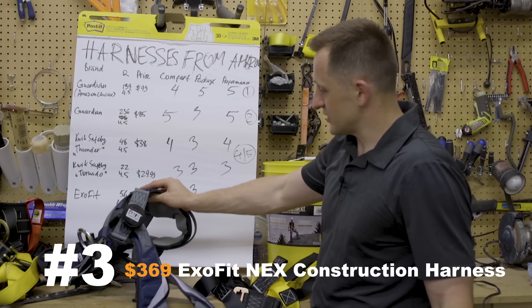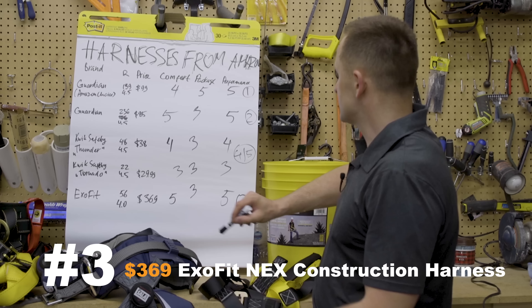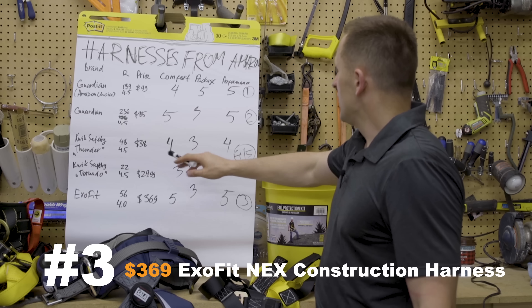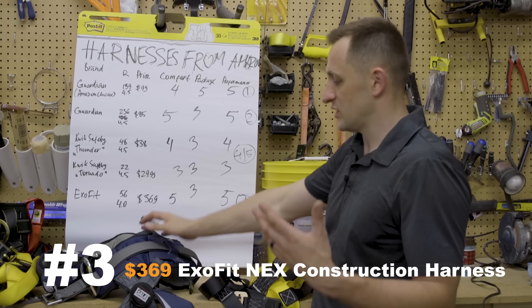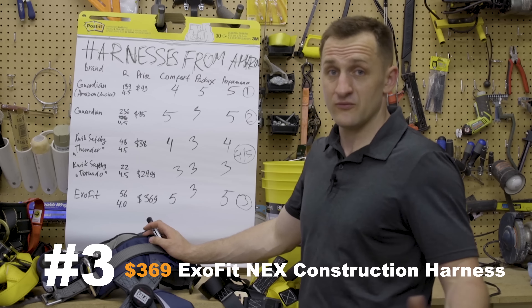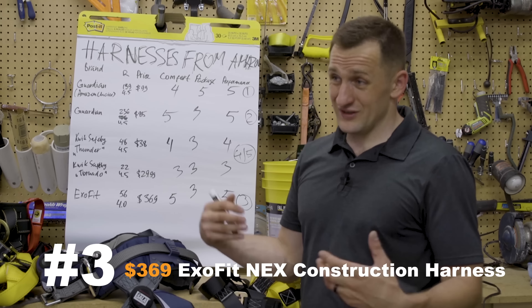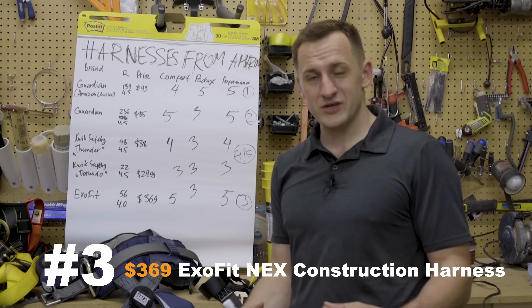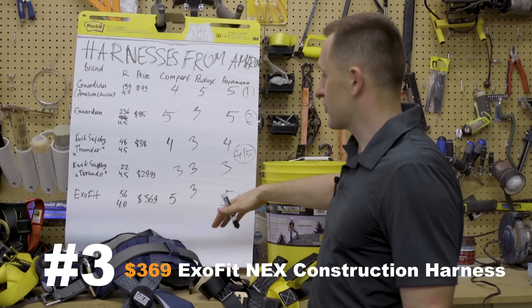Number three is the $369 Exofit. It was very comfortable and performed really well, but it didn't come with a good package and the price is very steep for a lot of roofers. You don't really need all those options, but it feels like a Mercedes-Benz — superior, fancy. For that reason, it's our number three.